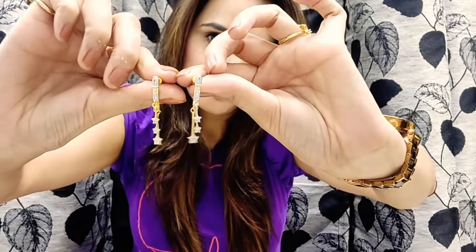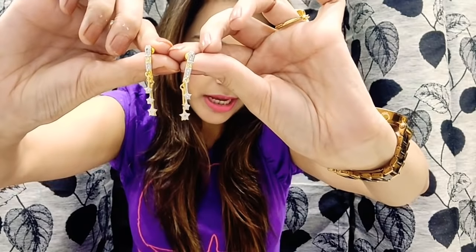The next item is a pair of earrings. The price for these is 250 rupees. Let me remove my earrings and put these on to show you how they look.